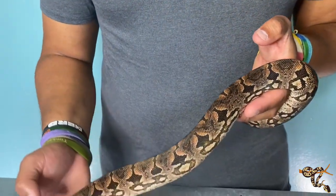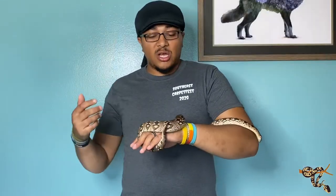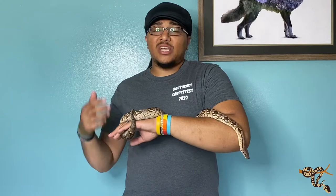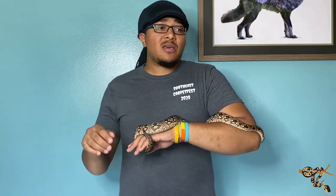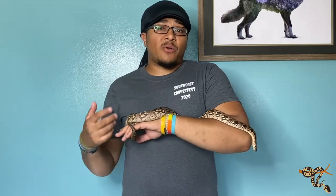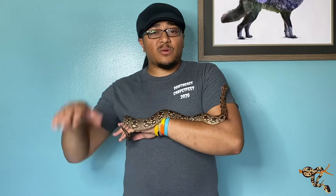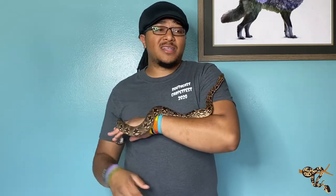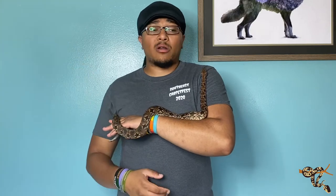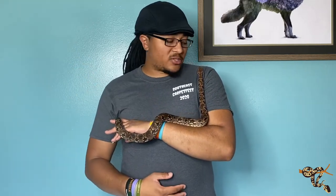They are still a little bit arboreal, so if you can give them a large 6, 7, or 8-foot-long cage, give them a platform and some big branches — they will climb and use them. Madagascar is a tropical island, so make sure you're keeping their humidity up. Give them some good substrates, something for them to burrow into. Even when they're larger, they do feel comfortable doing that. Still give them a hide and a big water bowl — all the good stuff we know we need to do for tropical snakes.